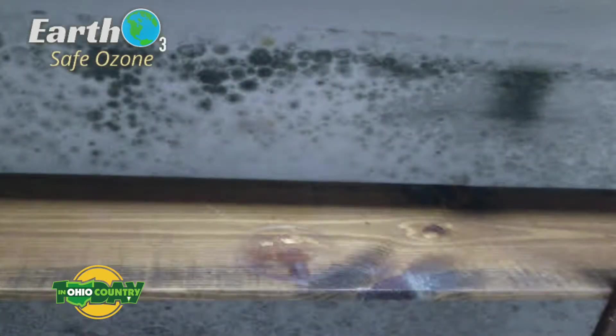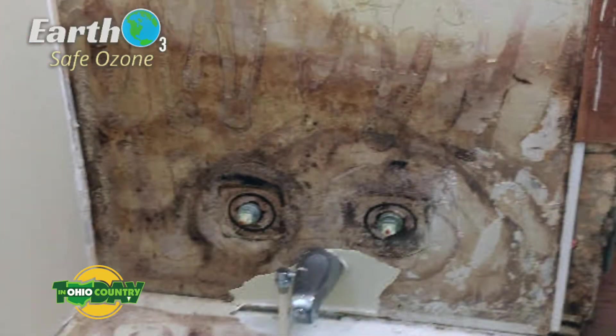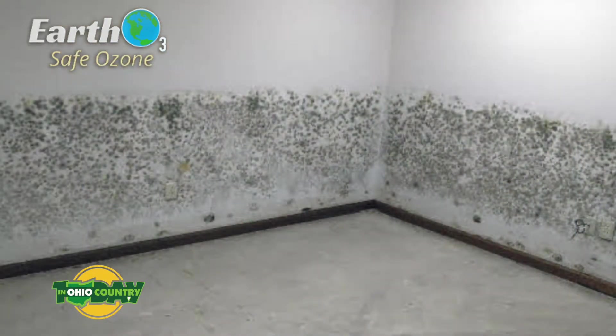Basically what we do is tear out all the drywall, treat all the wood, and we can leave the studs there. They're going to have to have furnace work and electrical work because a lot of the outlets were under water. This was a severe case that didn't get taken care of right away. So we're taking out all the drywall, the ceilings, the bathroom that was downstairs — the furnace and water heater will have to be replaced. The upstairs all has to be cleaned, and we're going to gut out the basement.